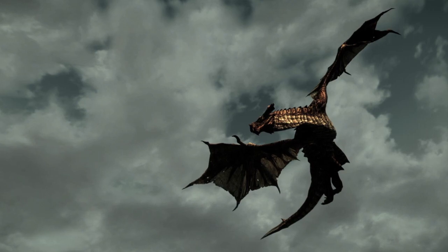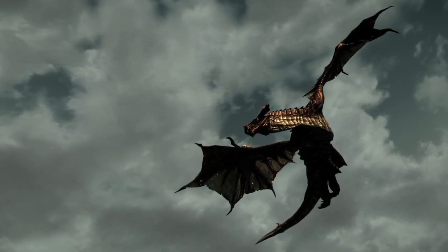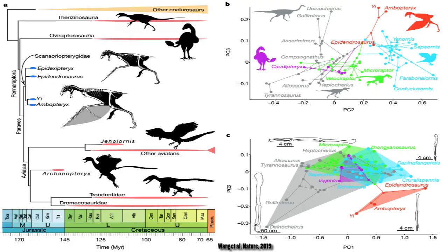As it stands now, paleontologists have yet to find any evidence supporting fire breathing in any of the species. At the moment it's unclear why this interesting group of dinosaurs never made it to the end of the Jurassic. Due to their small size and fragility of their bodies, conditions in which these animals fossilize are extremely rare. Since this family is relatively new to science, it's possible we may find specimens dating back to a more recent time period.